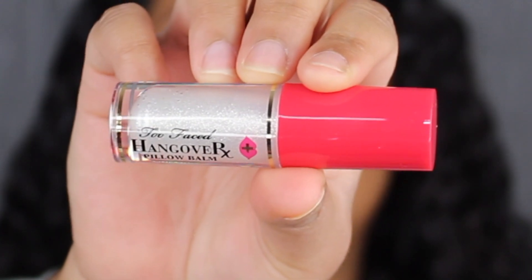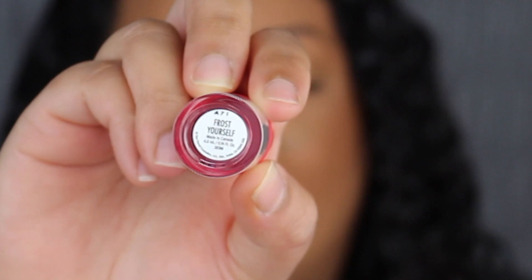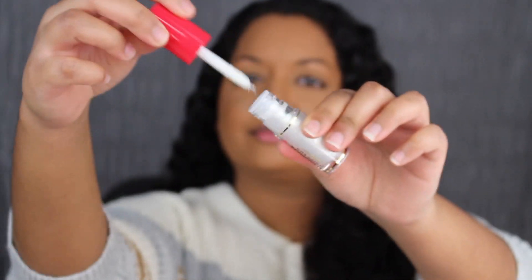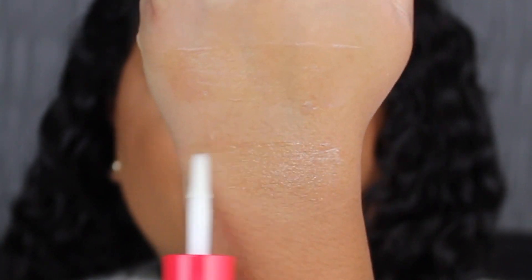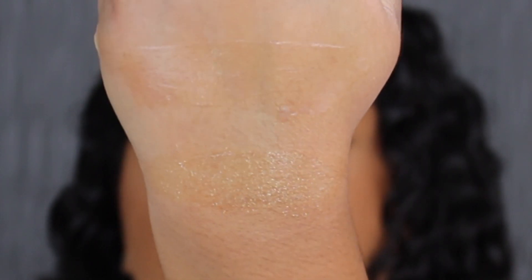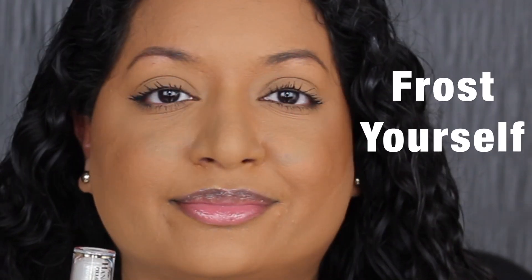The next shade is called Frost Yourself. This shade has the name printed on the bottom, whereas the original didn't have the shade name — it just had where it was made and the amount of product that was included. This smells exactly like peppermint. It smells so good. Here's what Frost Yourself looks like — another clear lip balm, but this one has a little bit of shimmer in it. I only applied one coat of this lip balm and you can see the shimmer specks on my lips.